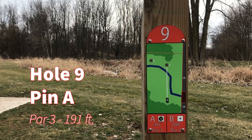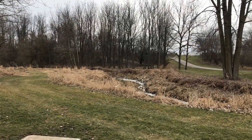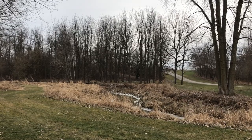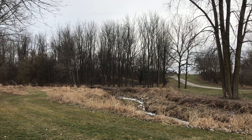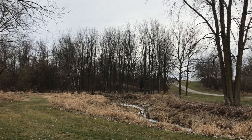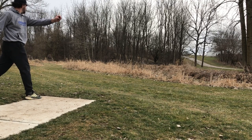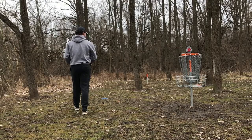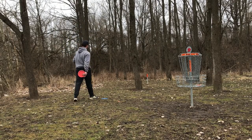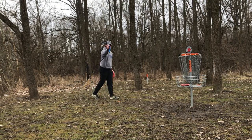Now we're on to hole nine. Hole nine is a par three, 191 feet, pretty much a straight shot. The basket is right here — you just have to make sure that you clear the creek. Some of those trees are really close to the edge of the creek, so you could kick backward into the creek and the creek is all OB. That should be parked — I've got a little eight-footer left for birdie. Nothing to stress about there.